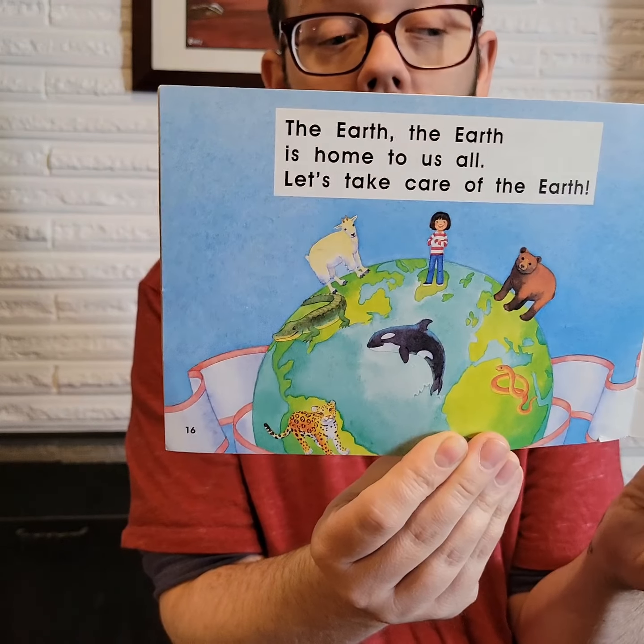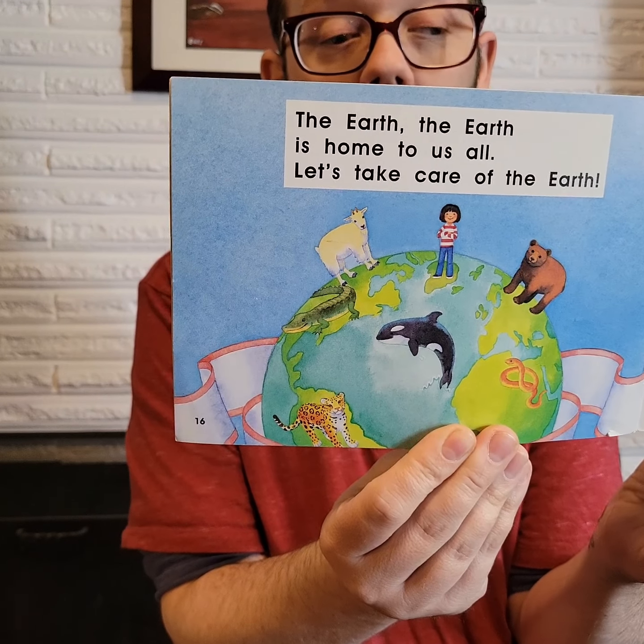Let's take care of the earth, guys. How do you think we should take care of the earth? Let's take care of the animals. All great ideas. Thank you for joining me. Have a good day. Bye bye.